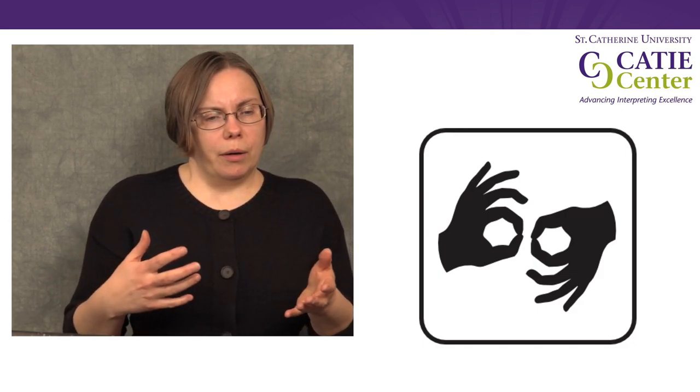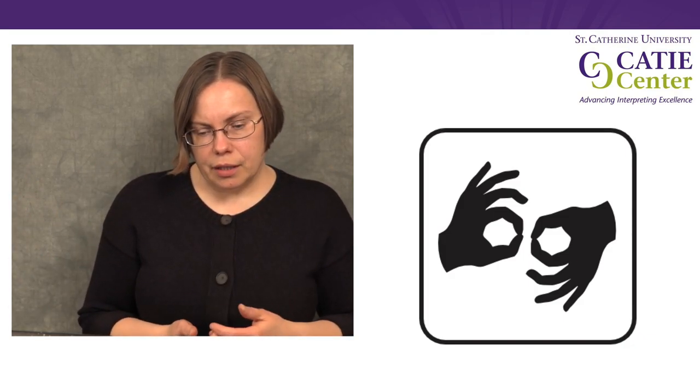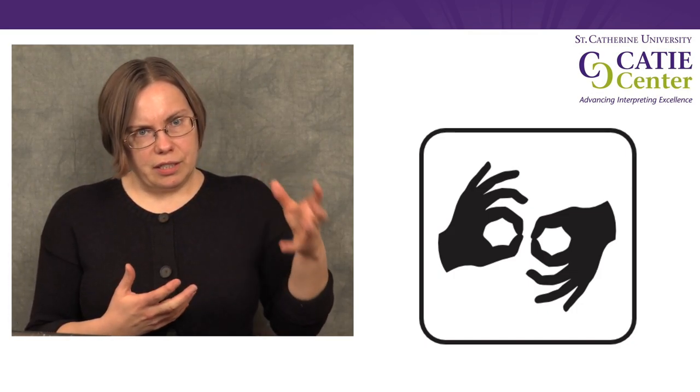If you think of how athletes or musicians or anyone doing a skill practices it, they don't just generally practice the whole thing. Rather, athletes will practice drills or conditioning exercises; musicians will practice specific parts of a piece and focus on specific difficulties before putting the whole thing together. So it's good for us as interpreters, when we're learning, to think about the different skills we need to practice and how they fit together.